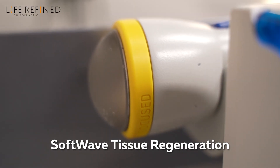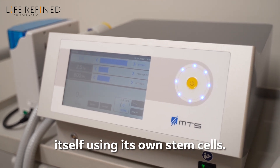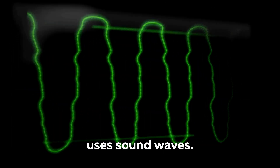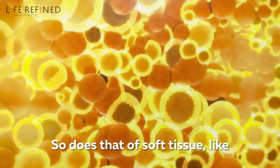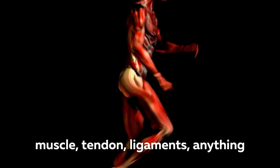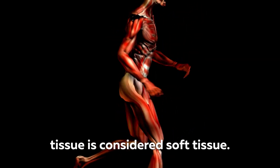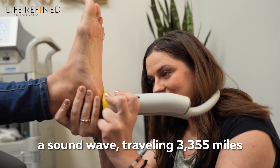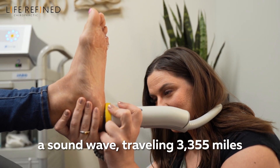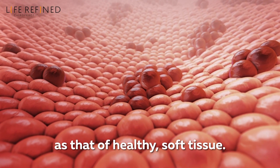SoftWave Tissue Regeneration Therapy helps the body repair itself using its own stem cells. The technology specifically uses sound waves. Every living cell has a normal cellular vibration — so does soft tissue like muscle, tendon, ligaments, anything surrounding a joint. Even abdominal tissue is considered soft tissue. The SoftWave technology produces a sound wave traveling 3,355 miles per hour at the same frequency as that of healthy soft tissue.